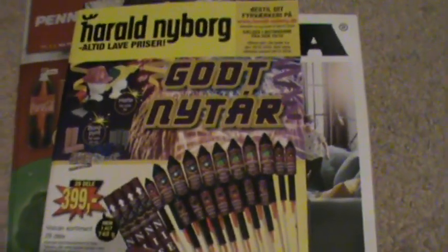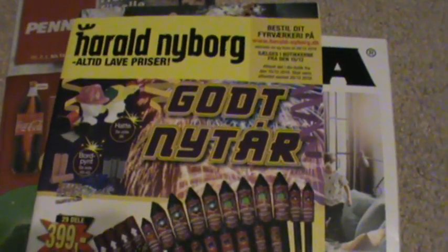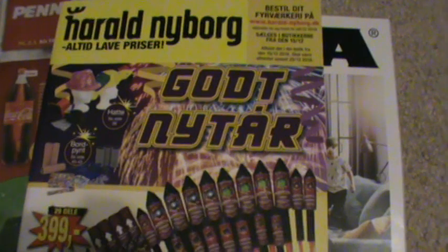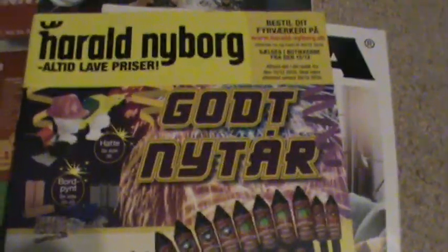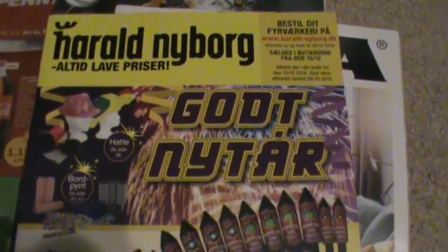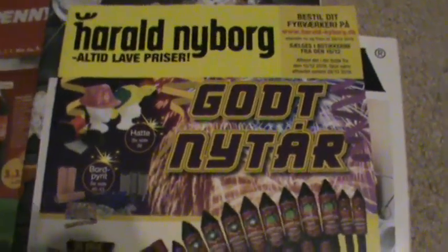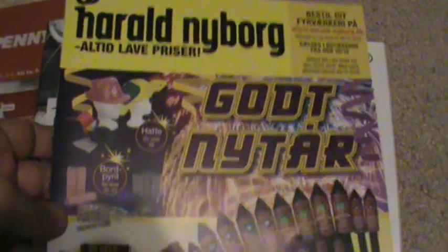Hey everybody, welcome back. This might be a different video and it might be interesting for you if you like to travel, or if you live in one of the four countries where I picked up these shopping circulars. Whenever I go overseas, the souvenir I choose to take home is something that's free — in this case, a circular from a store I visit, just to bring home as a memento. It's interesting to look at, and I'll give you some commentary as I flip through all these.